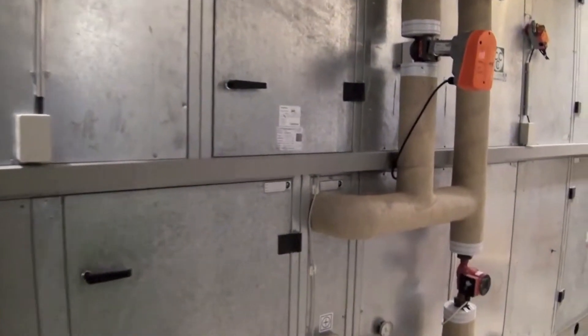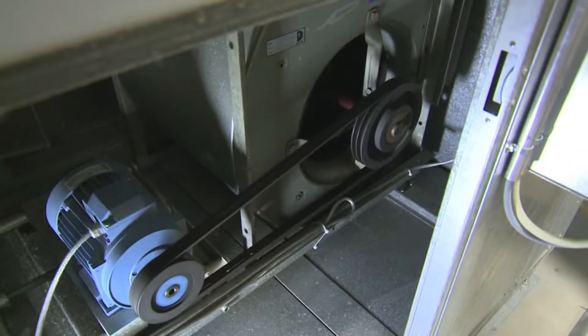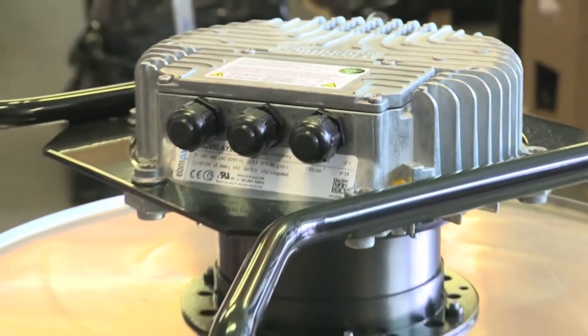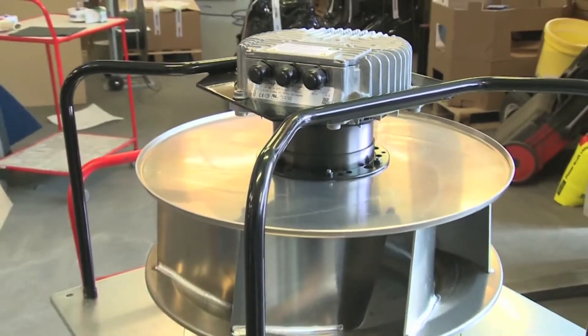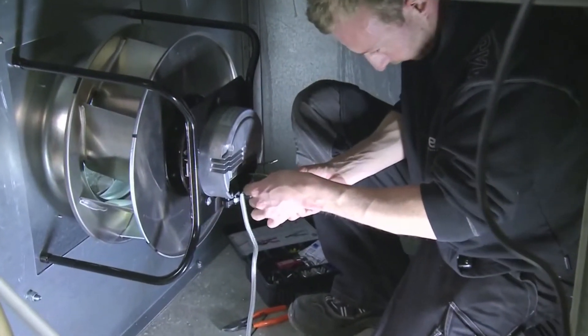If the system is more than 10 years old, then it is most likely equipped with belt-driven fans. This type of fan can be replaced with a centrifugal fan, which has a combined ventilator and EC motor as well as integrated operation that makes it a highly energy-efficient solution.